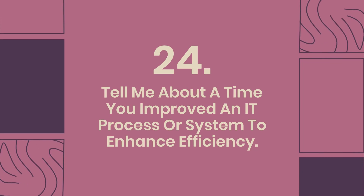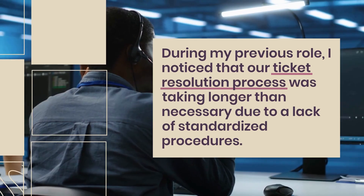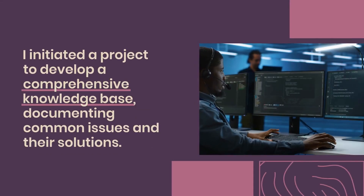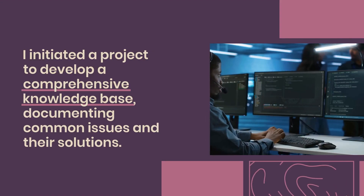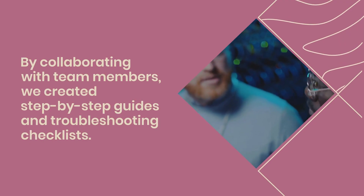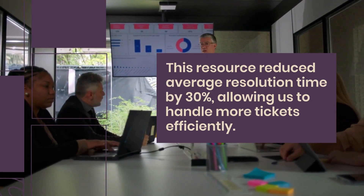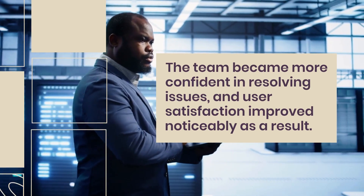Question 24: Tell me about a time you improved an IT process or system to enhance efficiency. In a previous role, I noticed our ticket resolution process was taking longer than necessary due to a lack of standardized procedures. I initiated a project to develop a comprehensive knowledge base, documenting common issues and their solutions. By collaborating with team members to create step-by-step guides and troubleshooting checklists, we reduced average resolution time by 30%, and user satisfaction improved noticeably as a result.